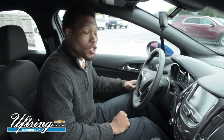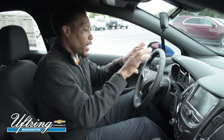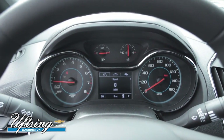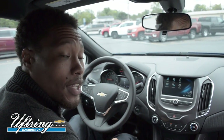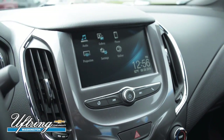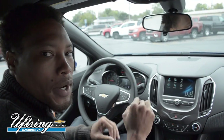This Cruze also comes equipped with the driver information center located right here on your front dash. With that, you'll be able to monitor your speed, oil life, and even your tire pressure. As you can see, it has a 7-inch touchscreen color display, and it's also available in an 8-inch display in our Premier models.